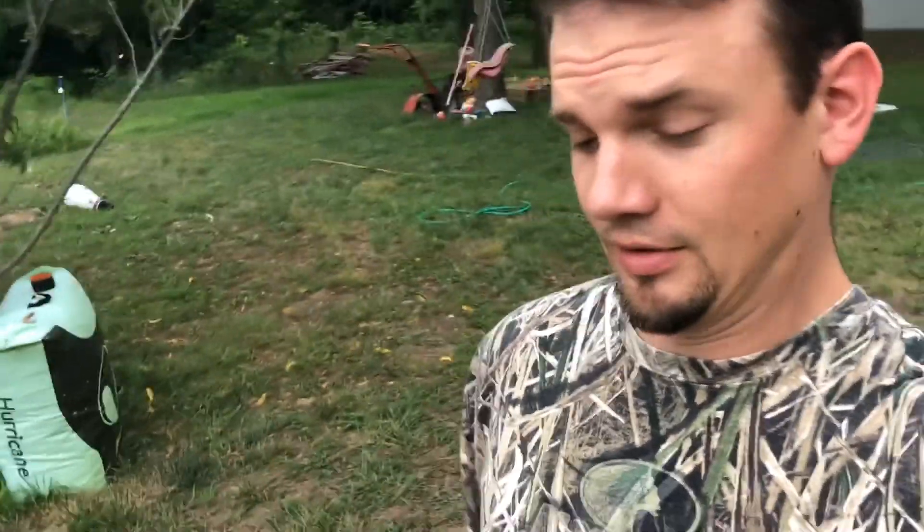Alright, Mike, since you did a garden update on your initial tilling and stuff, I figured I better come out here and get an update on how my garden is doing this year.